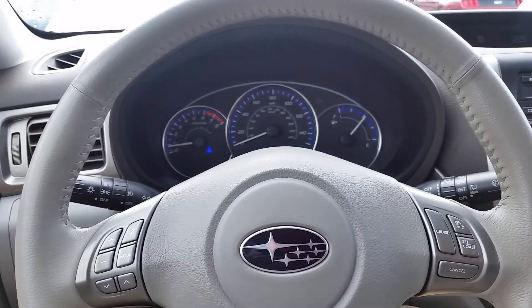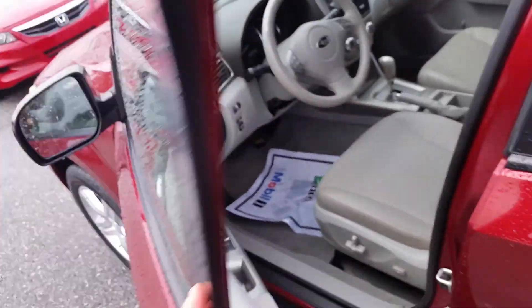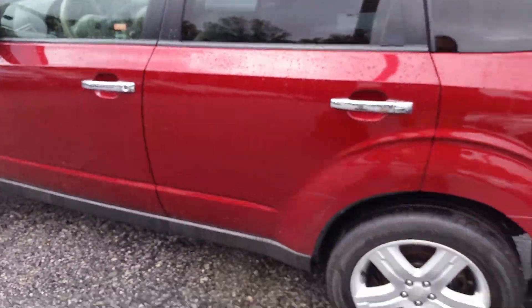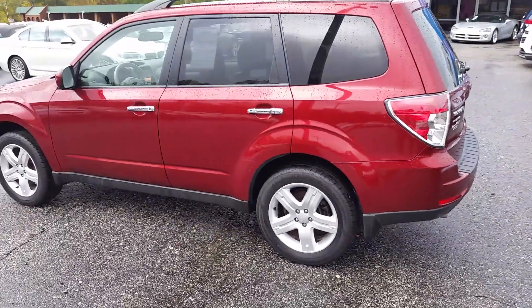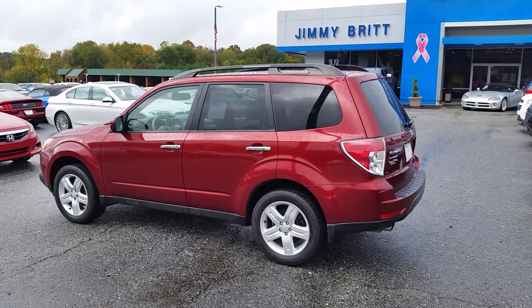Alright Alice, let me know what you think. 706-453-2500. This is Brandon Welch down here at Jimi Britt's Chevrolet. I look forward to getting you into this 2010 Subaru Forester. Give me a call, 706-453-2500.